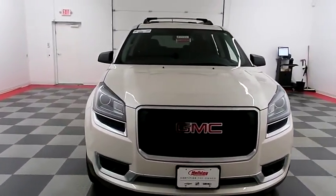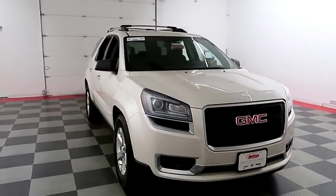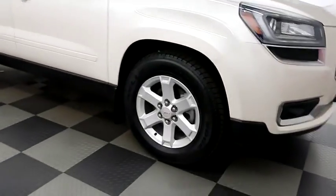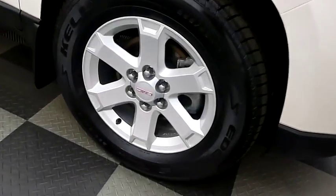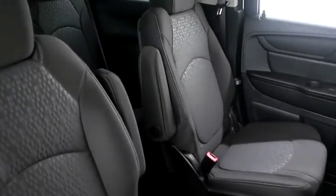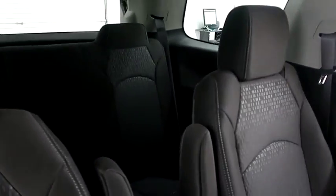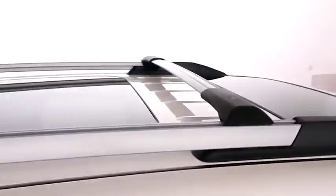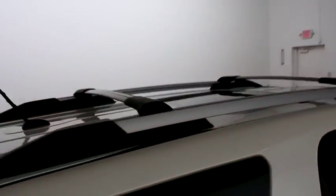Starting right away up front and then we're going to take a look down the passenger side. You have alloy wheels, those are wrapped with Kelly Edge tires. Inside, cloth interior — seats are clean all the way throughout. Second row bucket and third row bench seating. Up top you do have a panoramic sunroof and a cargo rack.